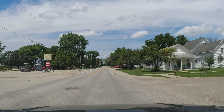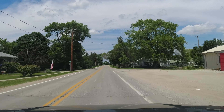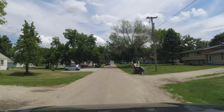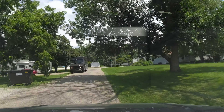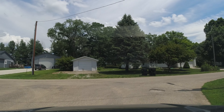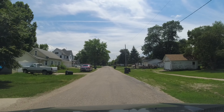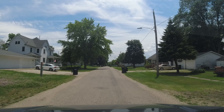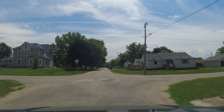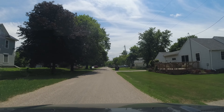Yes, this would be Minburn. I think we're now on the other edge of it. Let's turn in and explore the town a little bit. It looks like this is the other edge of town, so it's a smaller one. There's an old Ford pickup - F-100. It's very cool. Just one of those cool little Iowa towns.